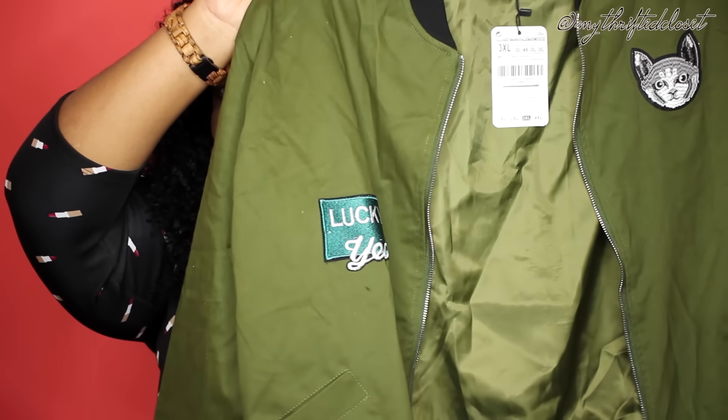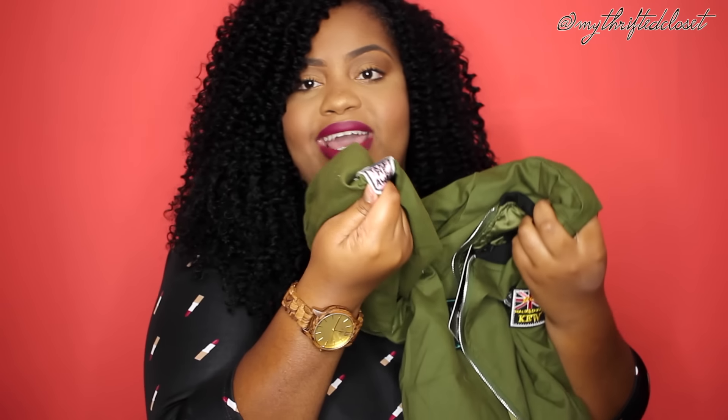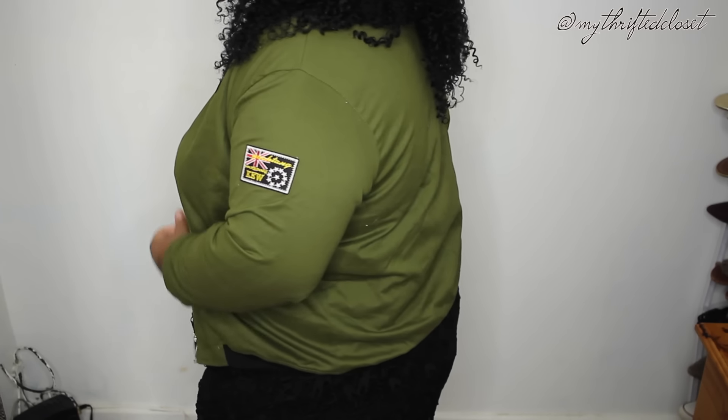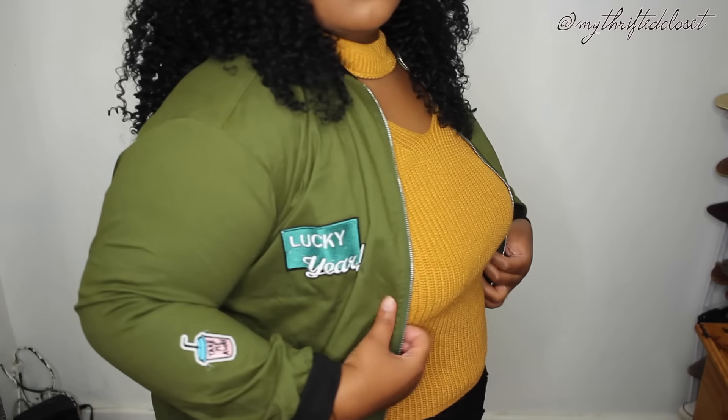Next up is this bomber jacket. I think this is actually my first bomber jacket — I know I'm kind of late because bombers have been all the rage this season. It's in this army green color and it has patches on the sleeves, on the front, and on the back which says 'take me away' like a drink — it's really cute. I love this. The arms are a bit tight but I don't think it looks super obvious. I'm going to wear this today with my romper from my previous haul video. I'll post pictures on Instagram, so check out that video and follow me.